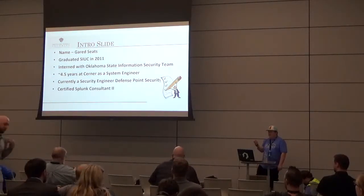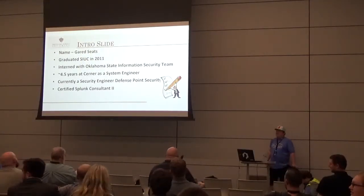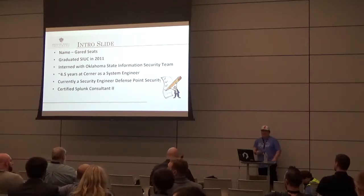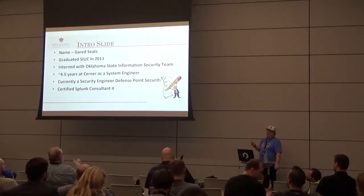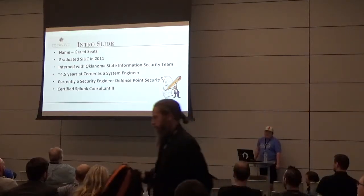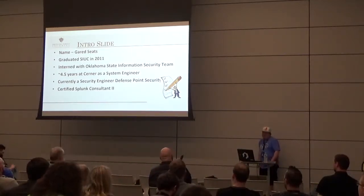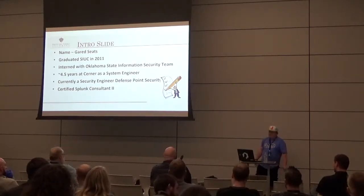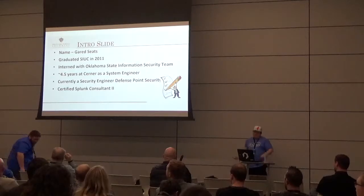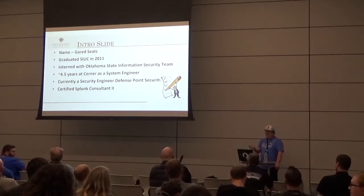I graduated from Southern Illinois University Carbondale with an information technology degree. They also have a networking and security program — really hands-on. We set up Active Directory domains, pen tested against them, had Cisco switches and all that stuff — though I don't remember much of it anymore since I haven't touched networking equipment since I graduated.